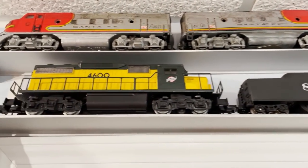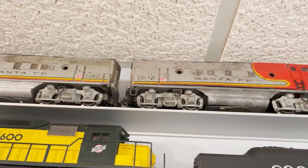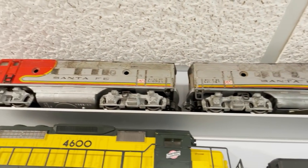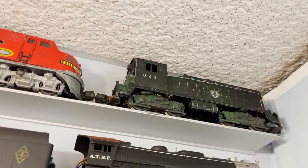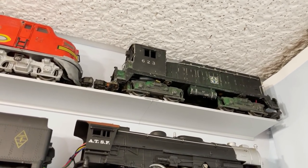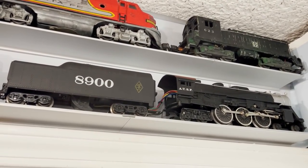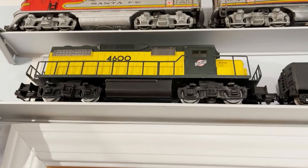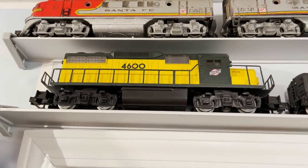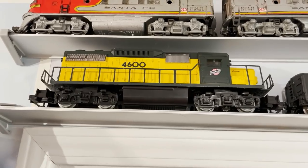Above the door are a couple more shelves. Right here are a couple of Lionel Postwar Santa Fe 2343s that have been upgraded with command control — not in the best shape, but they do run. Next to that is a Lionel Postwar 623 switcher also upgraded to command control. Below that is a Lionel MPC-era Santa Fe 8900 464 from around 1978. Then right here is a Lionel Chicago Northwestern GP38 from around 1992 — significant to me because this was the first engine I ever bought with my own money, back in 1992.